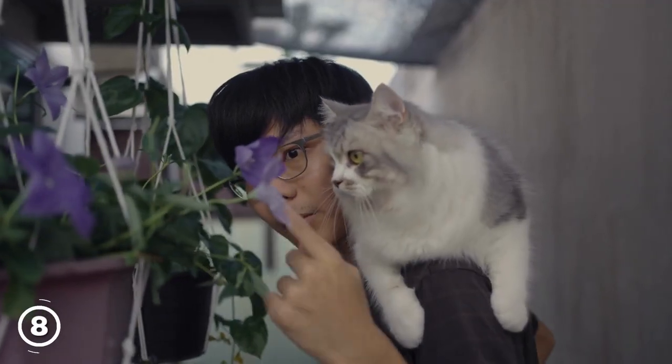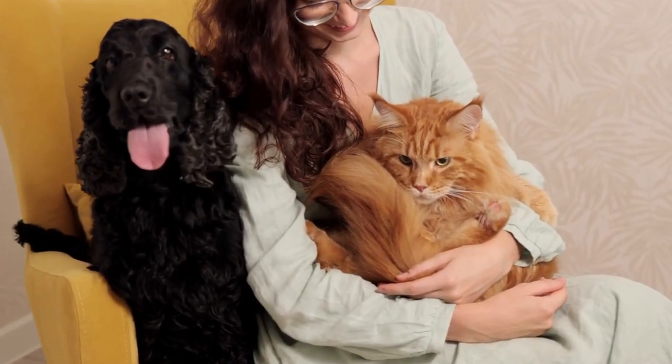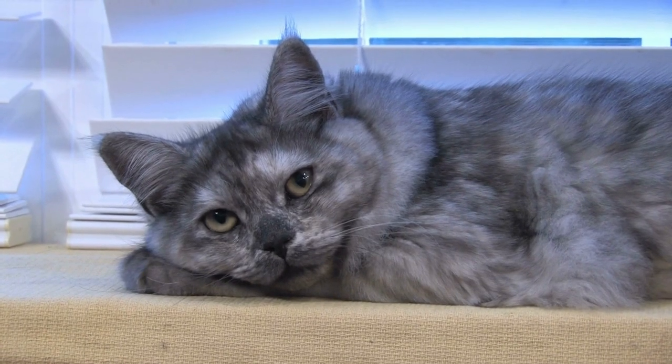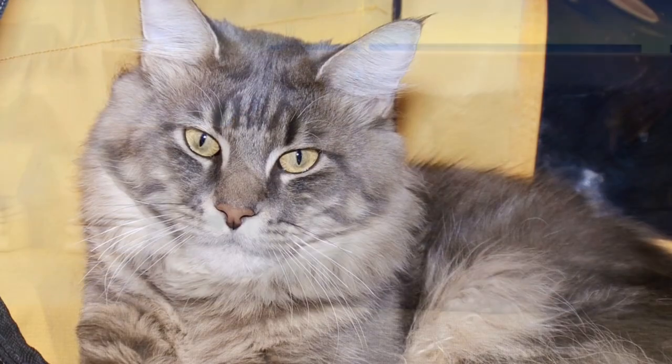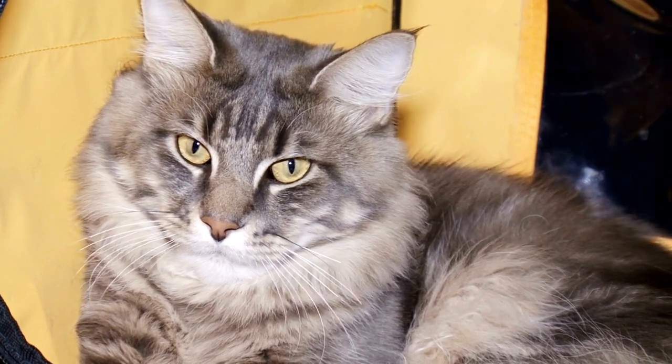Maine Coon cats are social creatures and crave love and attention from their owners. Make sure to spend plenty of quality time with your cat, playing games, cuddling, and offering praise and affection. You can also create a cozy and inviting space for your cat by setting up a sunny window perch or a soft bed with a warm blanket.